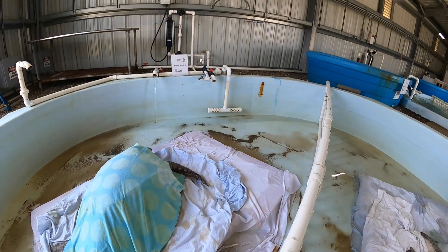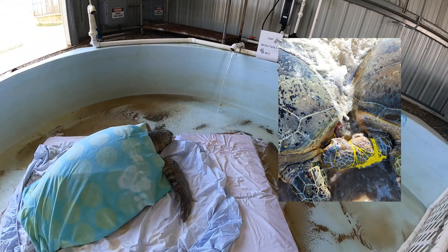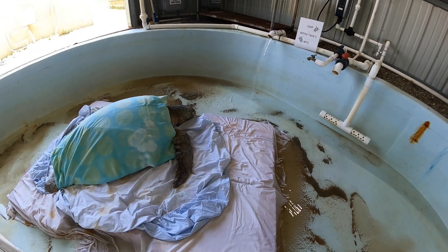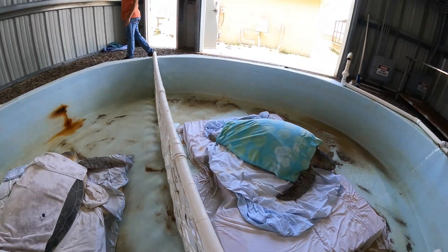The line that was wrapped around her flipper — her flipper is actually really swollen. That's not good, so that'll have to be monitored to make sure she can heal okay.